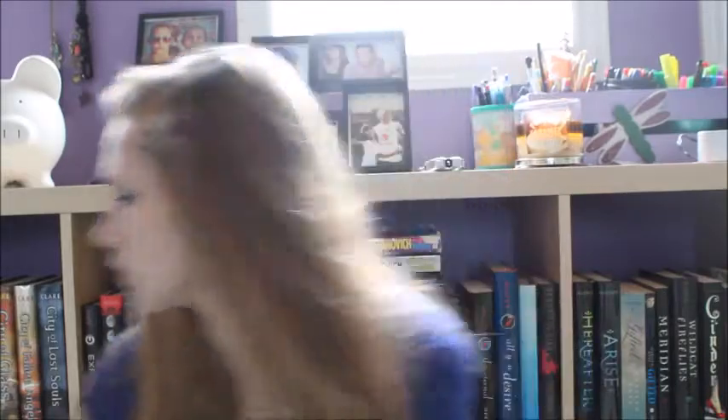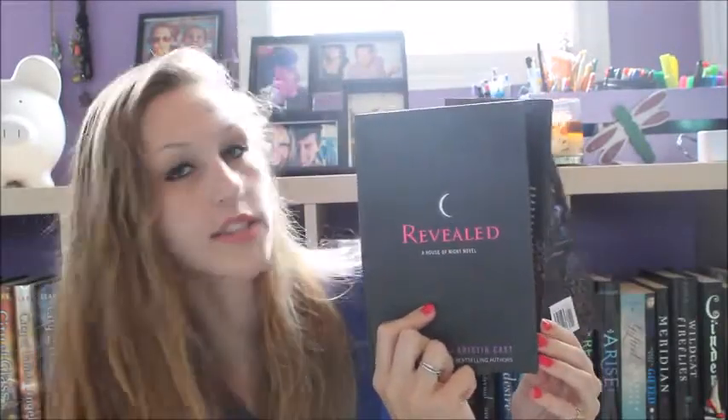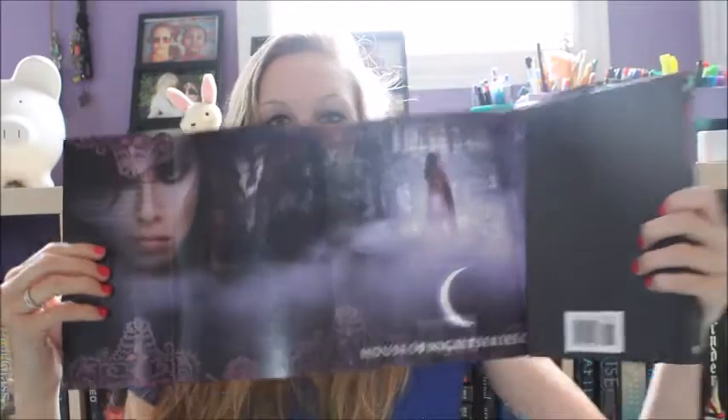It also has 'Awakened' on it and has the moon, and I think that's really cool. Like Revealed — it's the same thing but pink instead of yellow, so pretty. Another cool thing about these books is the insides have really cool pictures on them, and I'm pretty sure they give away some of the stories, so I refuse to look at them. But it's still pretty cool.